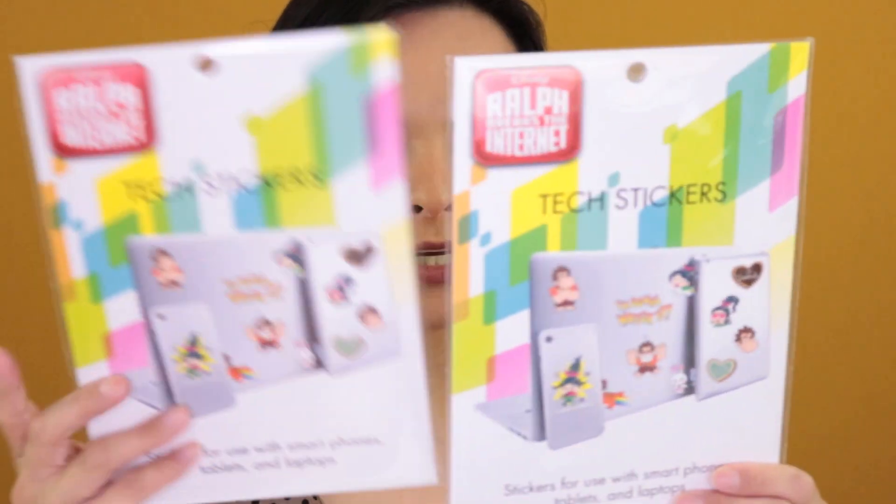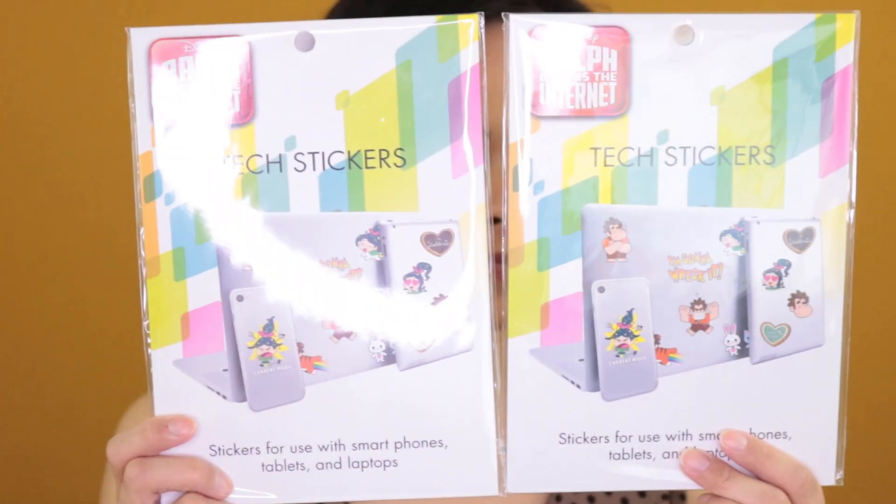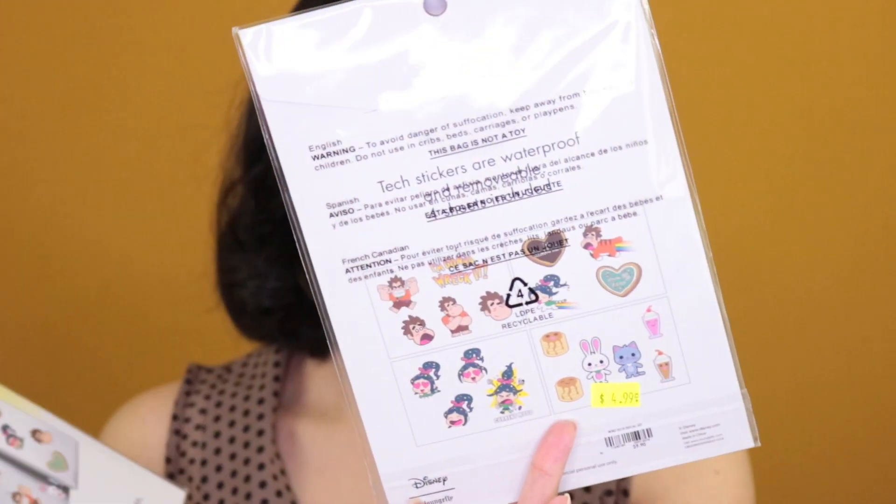Then I have Box Lunch, which is kind of like Hot Topic but a different version. They give you $5 as well. I didn't line up my anniversary the same month this time, so I just got the $5 birthday reward. I went to their clearance section — that's my tip, always check clearance so you spend less out of pocket. I got these tech stickers from Ralph Breaks the Internet. They were $4.99 each, but it was buy one get one free, so I got two for free. They look so cute — great for your phone or computer.